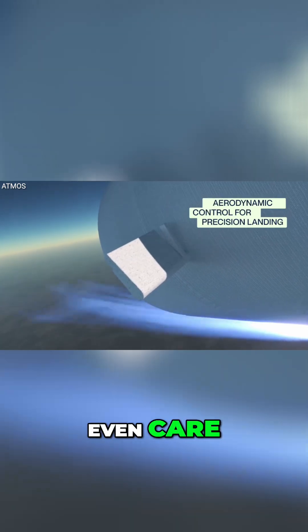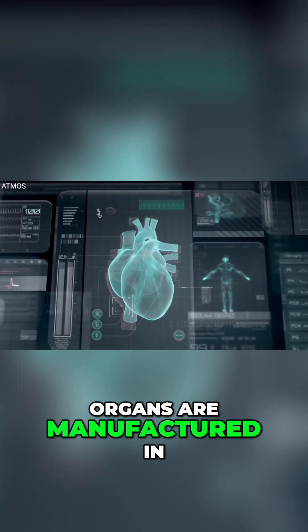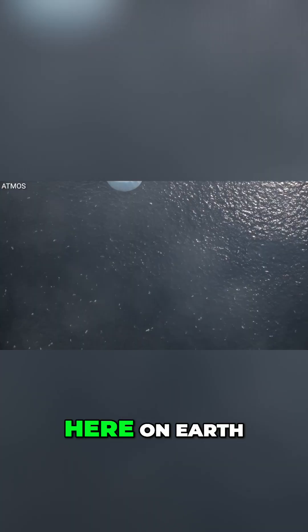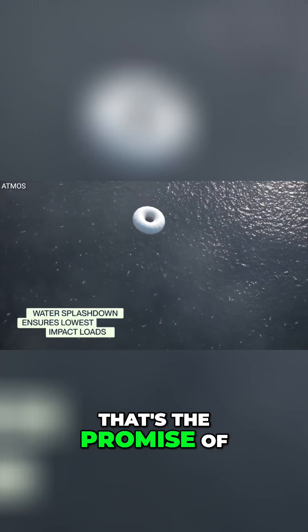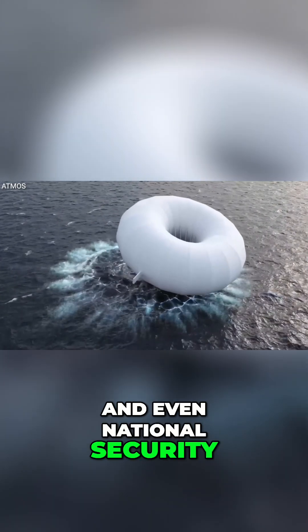So why should you even care? Well, imagine a future where new medicines, advanced materials, or even 3D-printed organs are manufactured in space and then delivered right to your doorstep here on Earth. That's the promise of return logistics from orbit, opening doors for science, industry, and even national security.